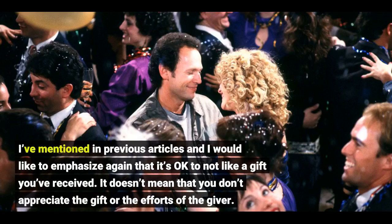I've mentioned in previous articles and I would like to emphasize again that it's okay to not like a gift you've received. It doesn't mean that you don't appreciate the gift or the efforts of the giver.